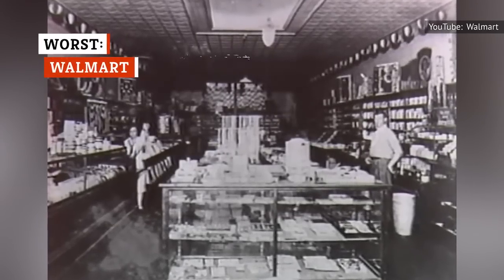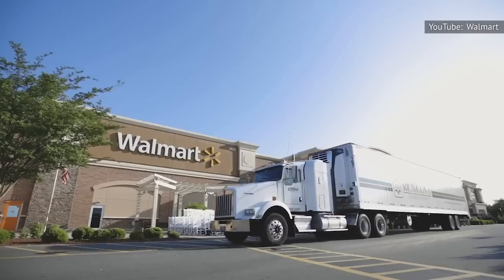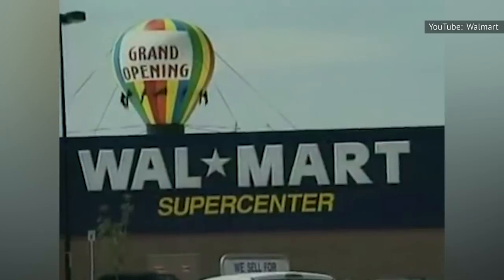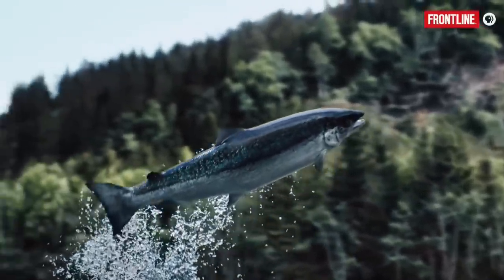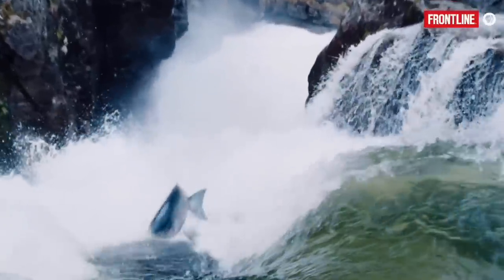Since its humble beginnings, Walmart has ballooned into a massive corporation with thousands of brick-and-mortar stores, making it one of the largest grocery retailers in the United States. Unfortunately, bigger is not always better, at least in terms of seafood quality. When it comes to giving the chain's frozen seafood products negative reviews online, Walmart customers haven't been shy. For example, their frozen wild-caught pink salmon is reported as having poor consistency and flavor, as well as small portion size.